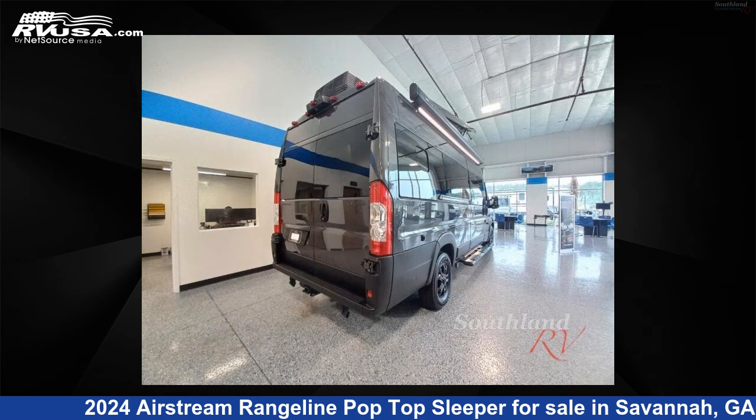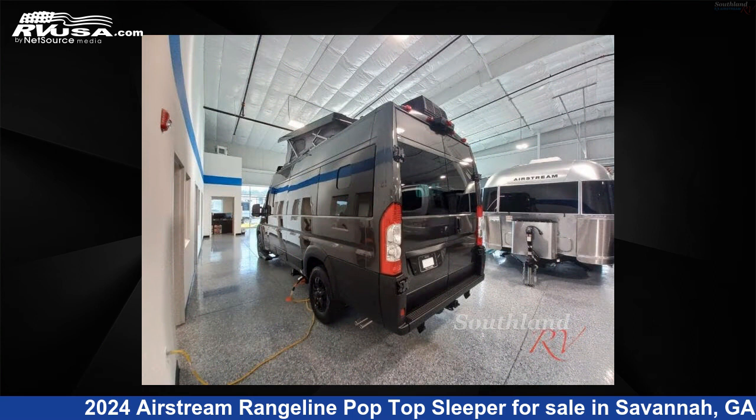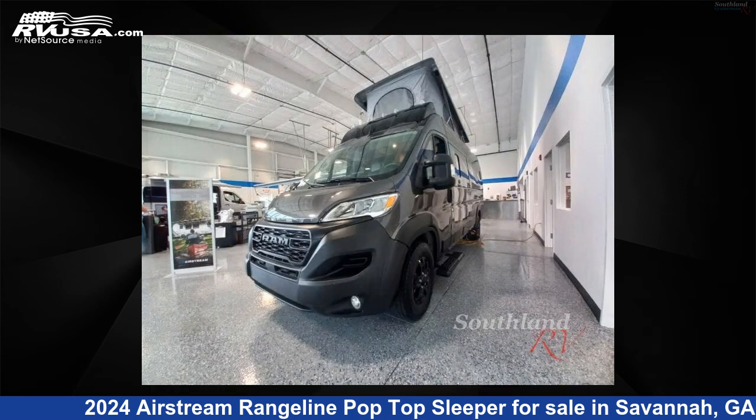This new Airstream is 20 feet 0 inches in length and features a Moonstone Gray, Admiral Navy interior, sleeps 2, and 28 gallons fresh water capacity.